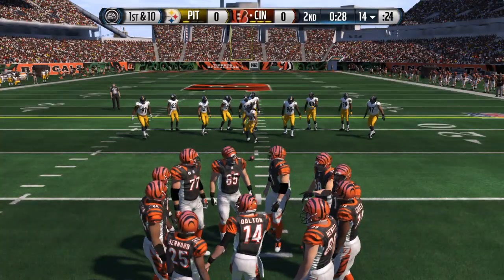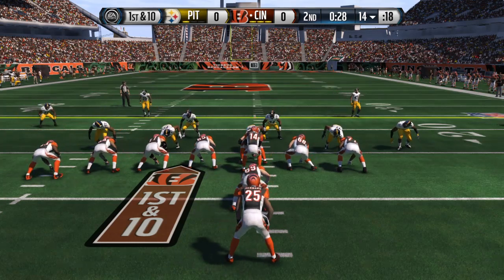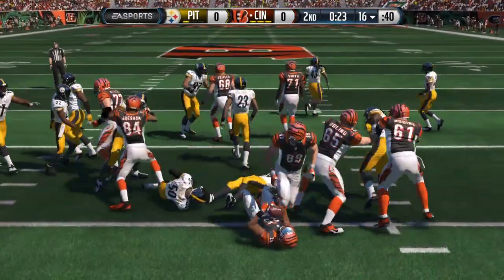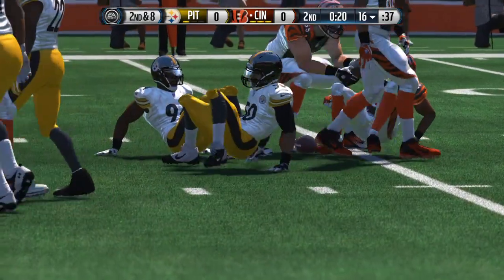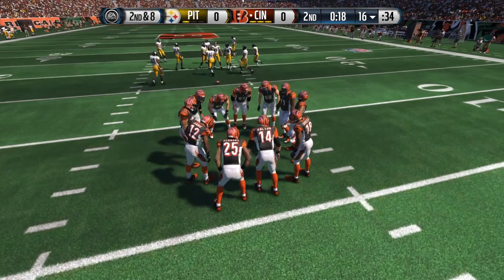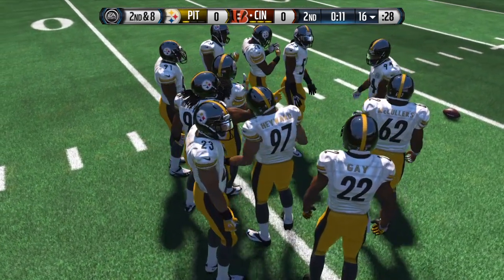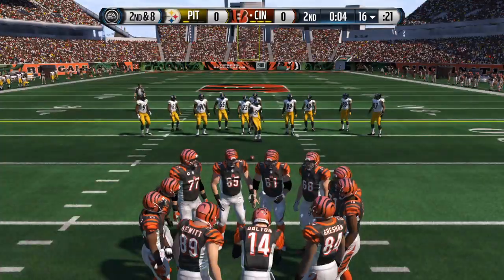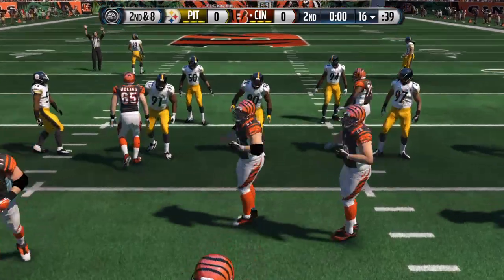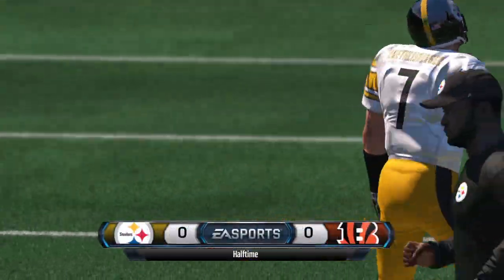The Bengals are set for their next possession. They'll go with two tight ends — first and ten. Out of the I, it's Bernard, and that's a two-yard gain. Bernard's never able to build up the power he has as a running back when there's nowhere to go — that's a short gain. That'll wrap up the second quarter here in Cincinnati. We'll be back in just a moment for the start of the second half.